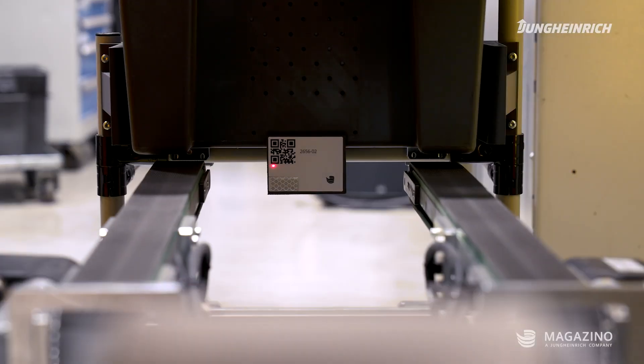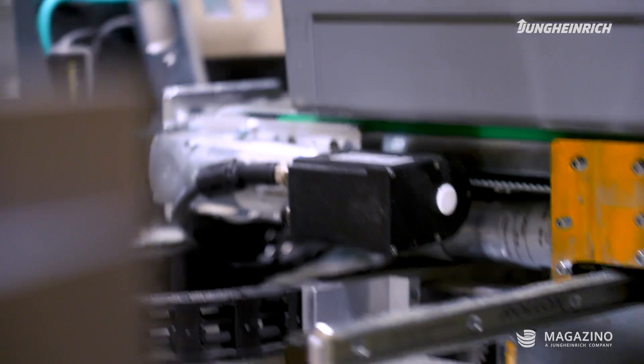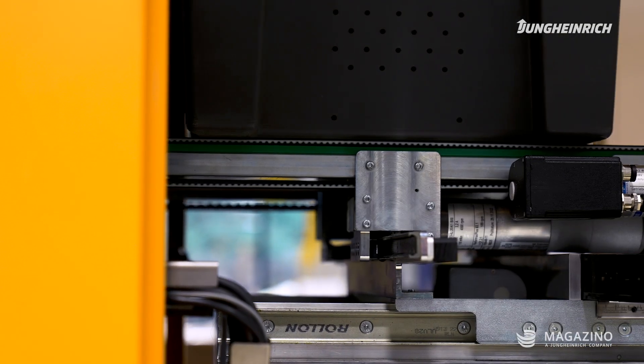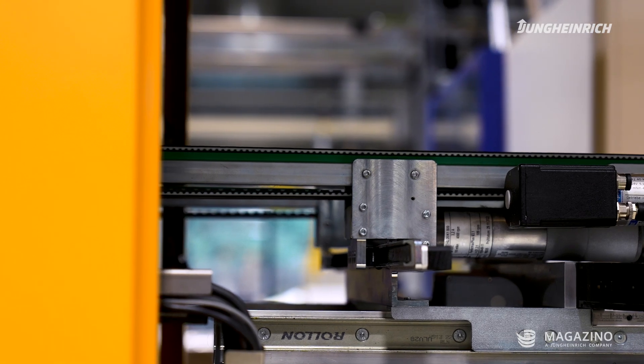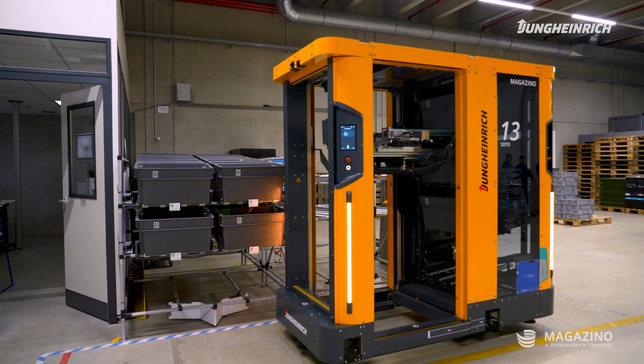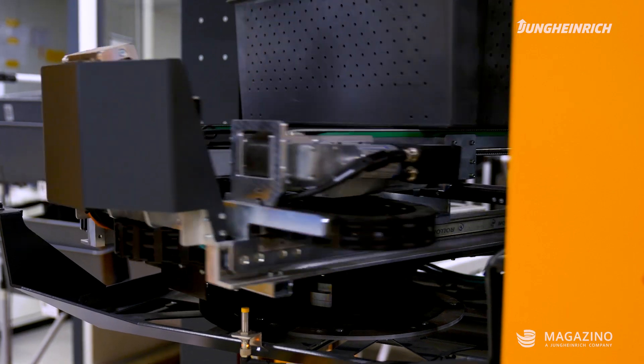The SOTO offers the first true end-to-end automation solution in the production environment. The SOTO receives unique transport orders when the corresponding totes are filled in production, so transports are only carried out if there is a corresponding order. In addition, the backpack ensures that a large number of totes can also be buffered there, reducing the number of vehicles travelling in the area, which also increases safety for the employees on site.